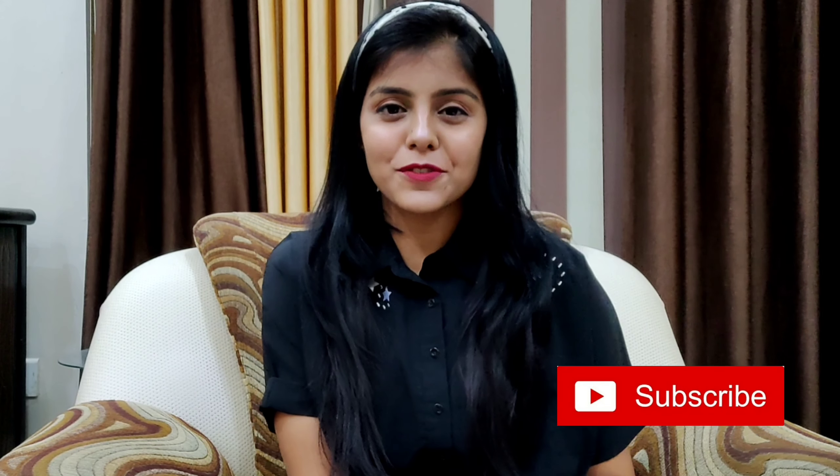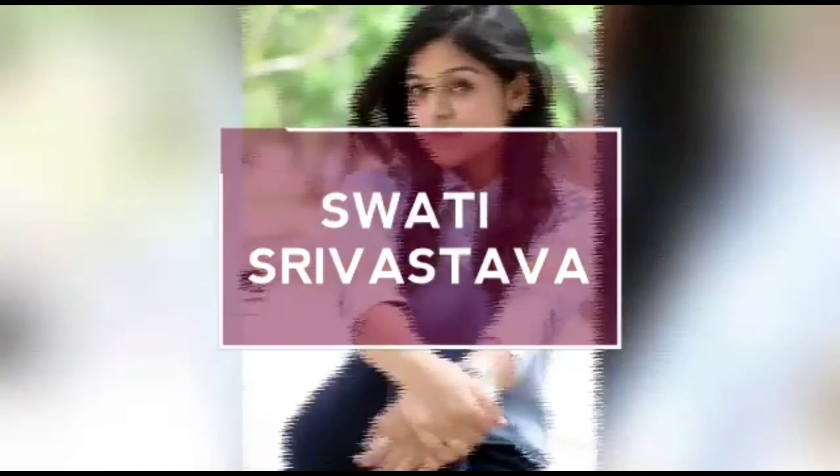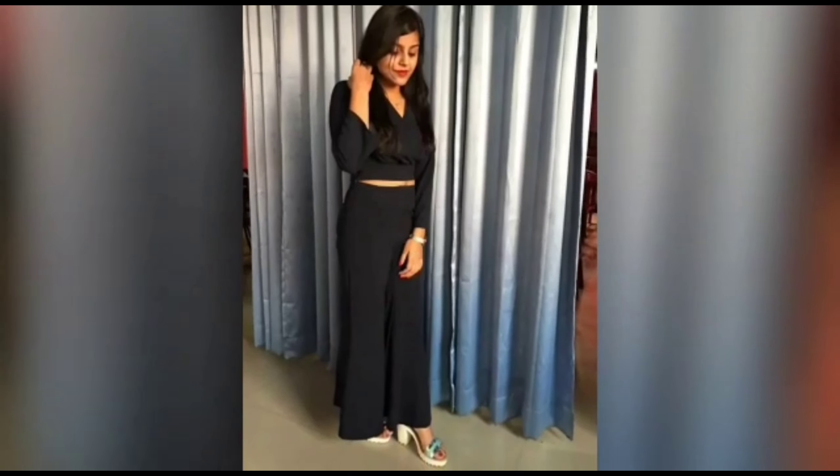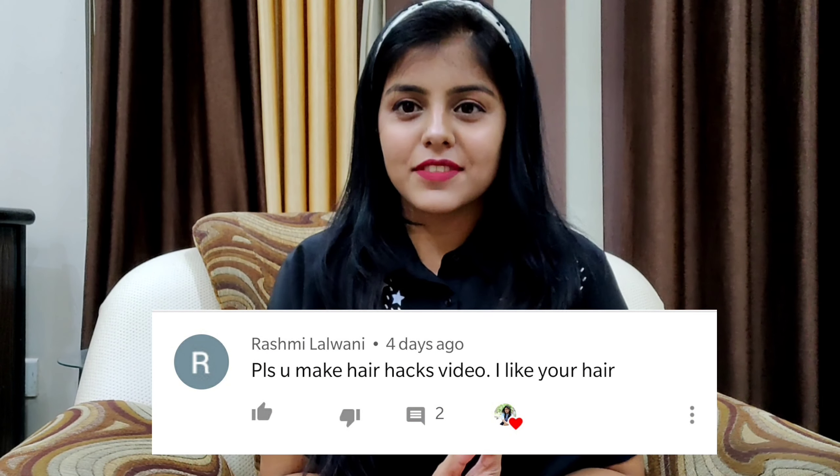Hi guys, welcome or welcome back to my channel. If you're watching me for the first time, my name is Swati. I'll be really happy if you take a moment and subscribe to my channel and be part of our family. As you know from the title, this video is going to be about some hair hacks and hair care tips. This video was requested by Rashmi Lalwani.